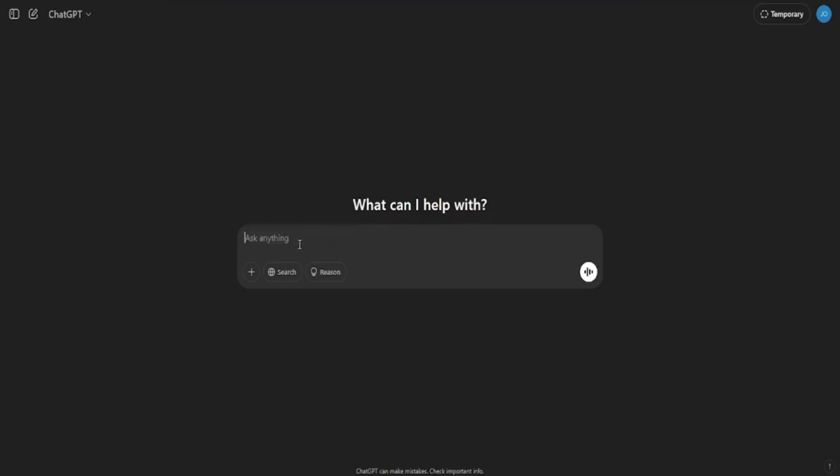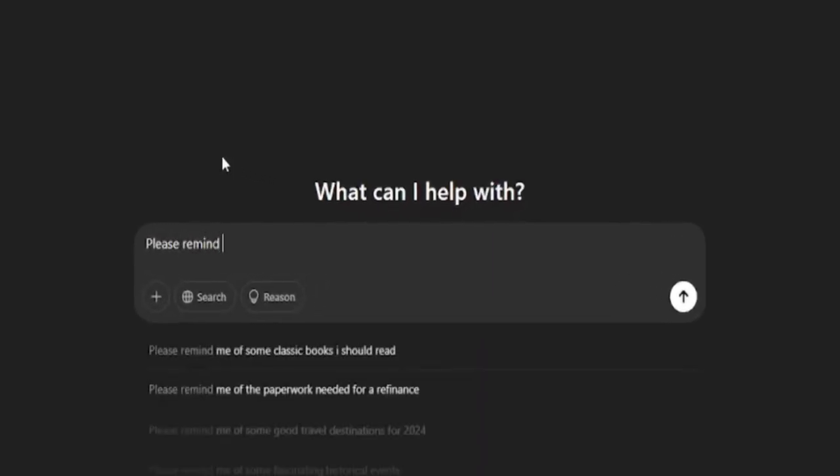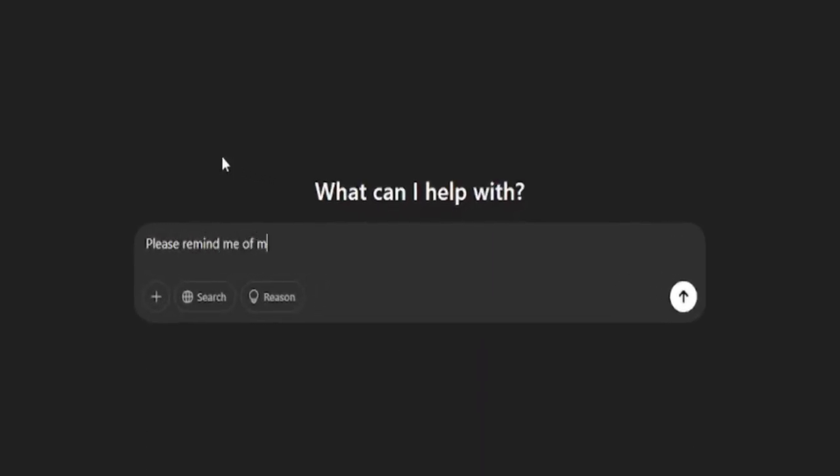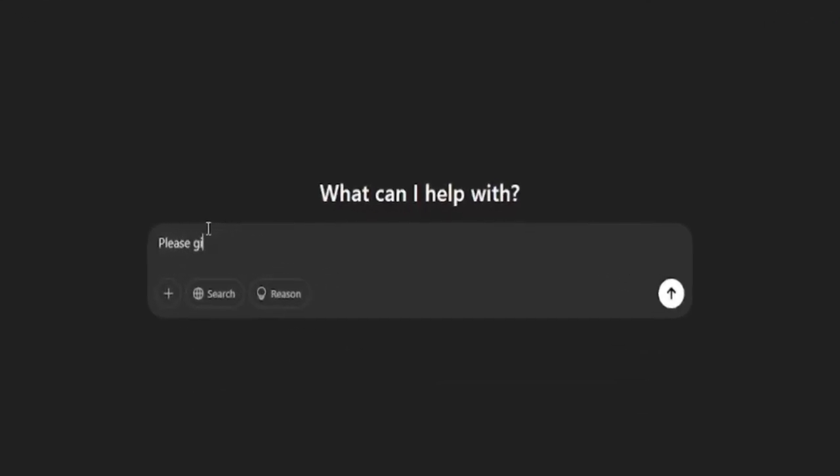At the heart of our robot assistant is ChatGPT, the powerful AI language model that can process and generate human-like text. Think of it as the brain of your robot. With ChatGPT, your assistant can understand your spoken or typed commands, answer questions, provide recommendations, and even engage in meaningful conversations. Whether you want it to remind you of your schedule, draft an email, or give you the latest news, ChatGPT can handle it all.